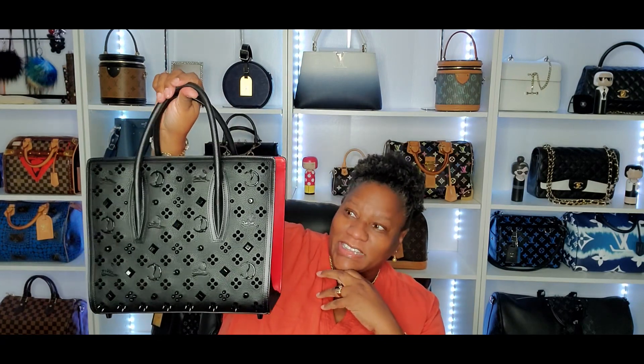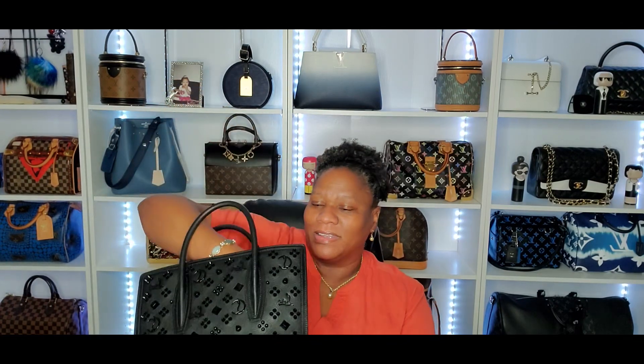I think it's filling that Birkin void for me. For a while I thought I wanted a Birkin, and then I realized I don't want to drop that kind of money on a bag. Not yet. And it has a very substantial and beautiful strap inside which unclips very easily from the inside, and it has a very lovely pocket.